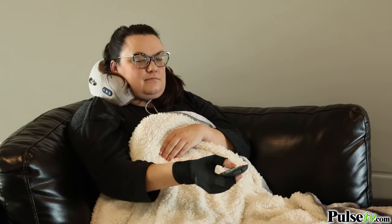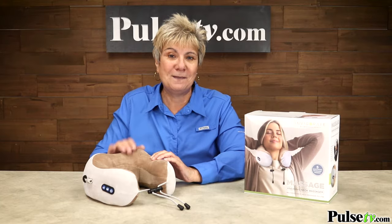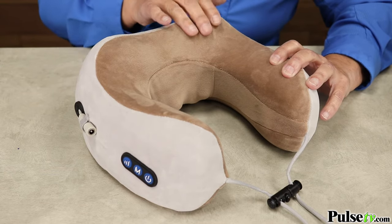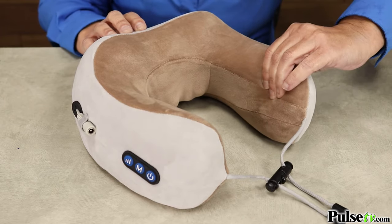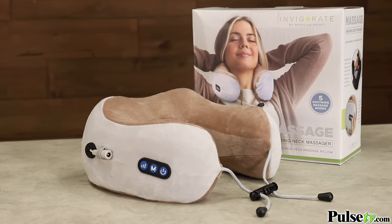And don't worry — if you fall asleep using this, it automatically turns off after 10 minutes. One thing is for certain, this is a high-quality, luxurious pillow. You're going to love how plush and super soft it is. The inside reminds me of memory foam. I love this so much, I think I'm going to replace my travel pillow with this.